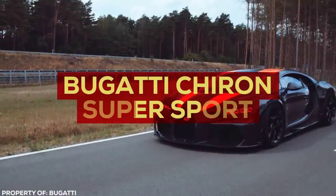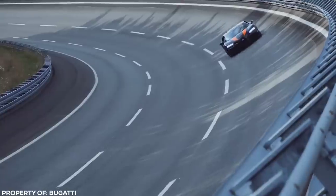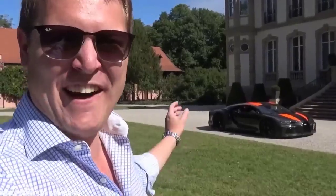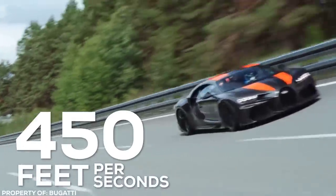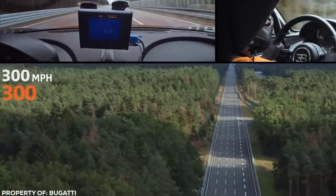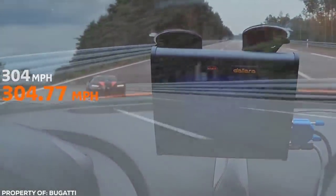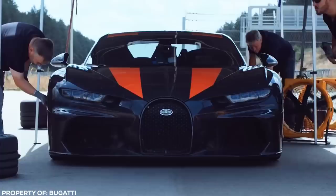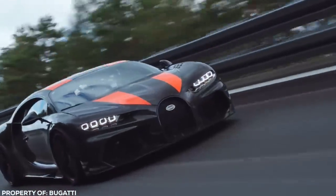Bugatti Chiron Super Sport. If we're talking about the current King of the Streets, look no further than the Bugatti Chiron Super Sport. You'd have a better chance of finding a unicorn or a leprechaun with a pot of gold than having the pleasure of feasting your eyes on one of these beauties. Able to cover a mind-bending 450 feet per second, this fire-breathing monster sets a world speed record of 304.77 miles per hour. While many other manufacturers boast claimed top speeds, the Chiron puts its money where its mouth is. At the end of the day, it's just a fancy-pants Volkswagen — but this is not your average Golf.